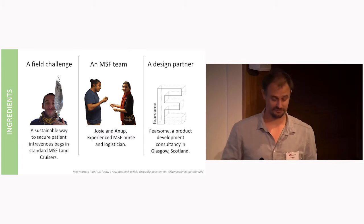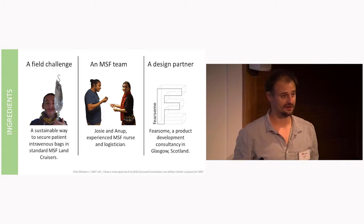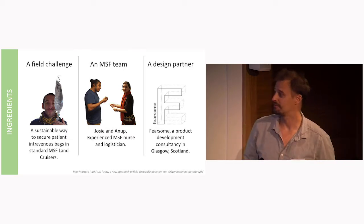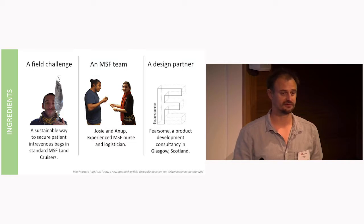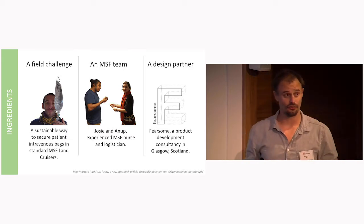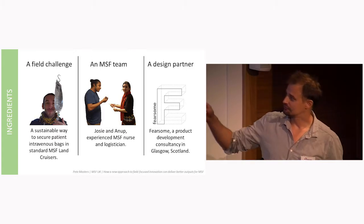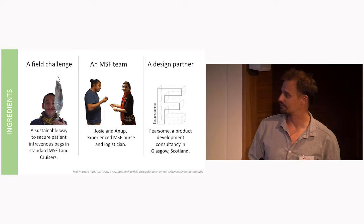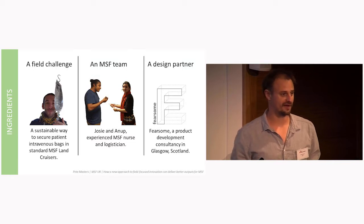To test this, we needed certain ingredients. First, we needed a design challenge, and Idris provided the IV bag problem. A nurse in Congo told him that all nurses would love him if he sustainably solved the problem of hanging intravenous bags in Land Cruisers during patient transfers. At the moment it's a glove or a piece of string, or sometimes the patient's carer or even the patient holds the bag — it's not always safe. Josie and Anup were chosen as the MSF part of the design team, partly for their field experience, but particularly because they're a nurse and a logistician — the two profiles most affected by this problem.